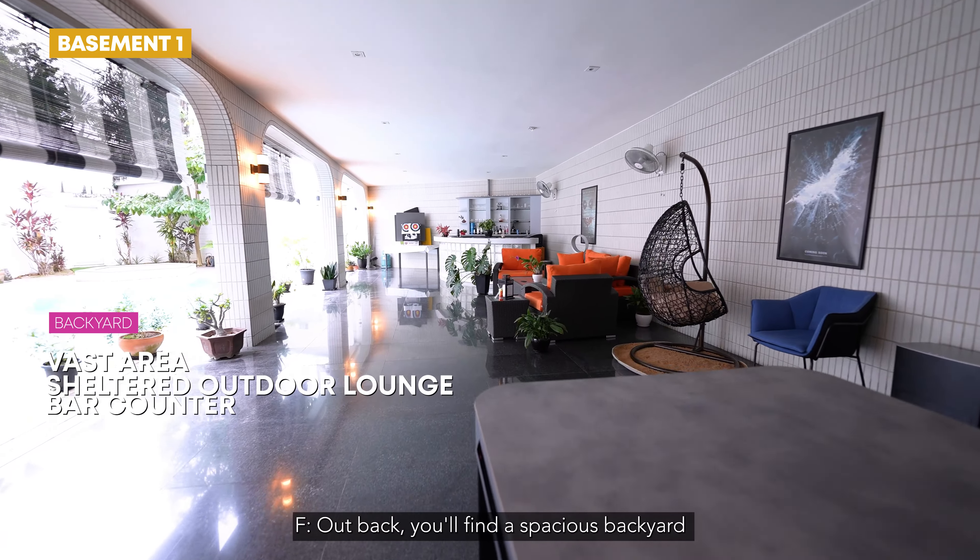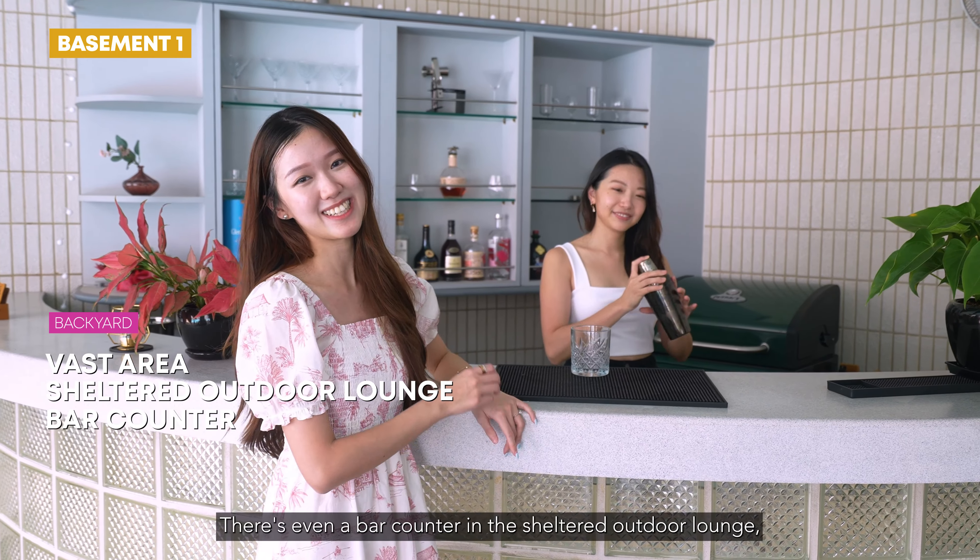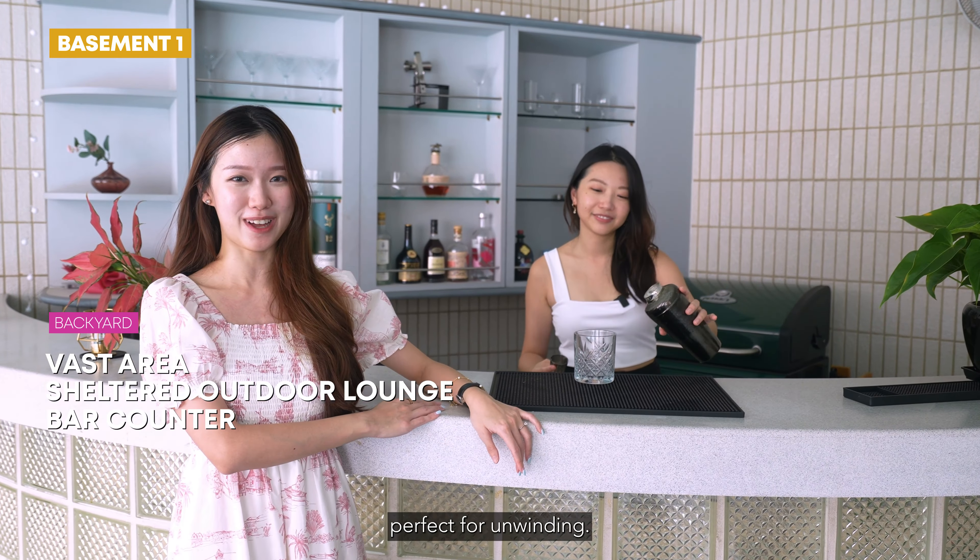Out back, you'll find a spacious backyard with your very own private pool. There's even a bar counter in the sheltered outdoor lounge, perfect for unwinding.